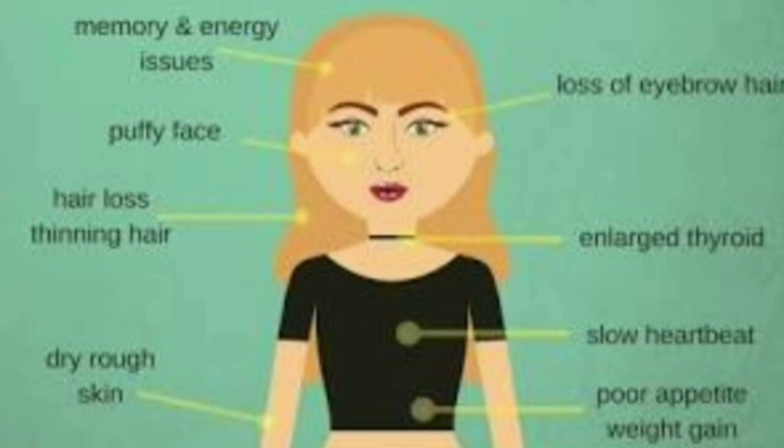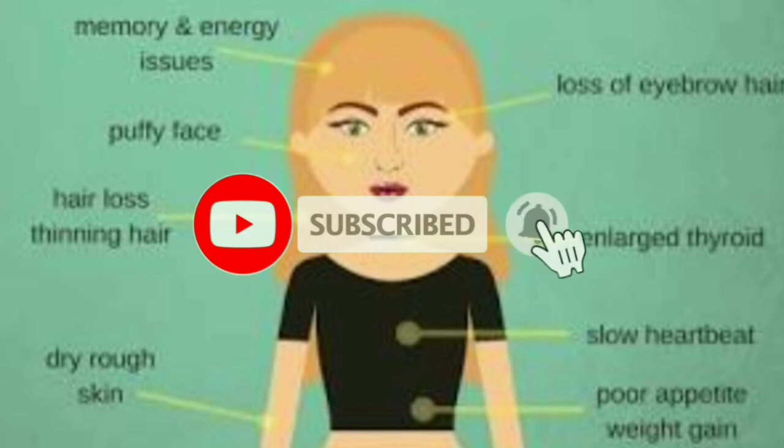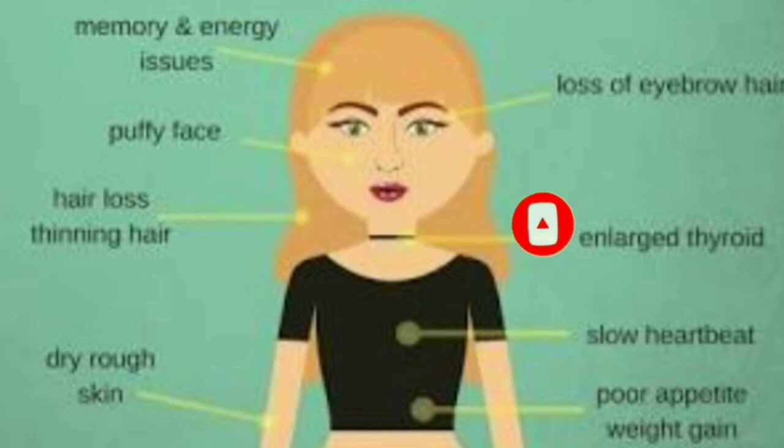That's all for today's class. We discussed what is hyperthyroidism and hypothyroidism. Excess production of thyroid hormone leads to hyperthyroidism, and decreased production of thyroid hormone results in hypothyroidism. Thank you.